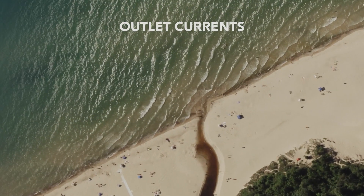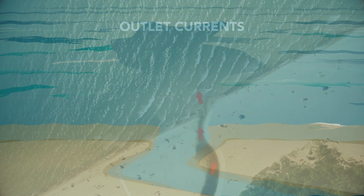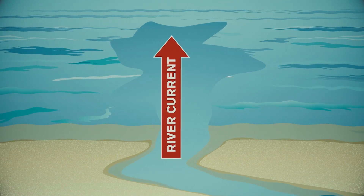Outlet currents form near river mouths or stream outlets, and they can be enhanced — just like a rip current channel — when larger waves come in at a direct angle. We recommend that you don't swim near river outlets because the water can pull you out just like a rip current.